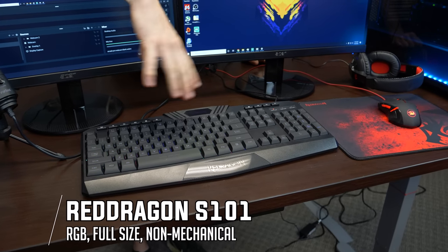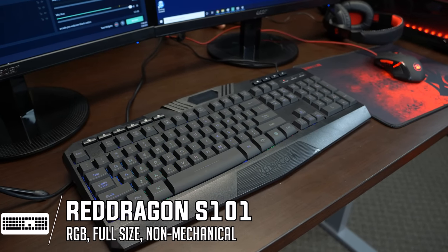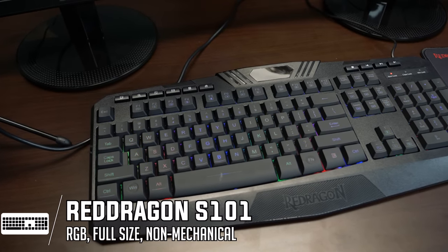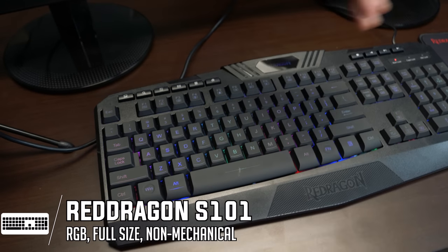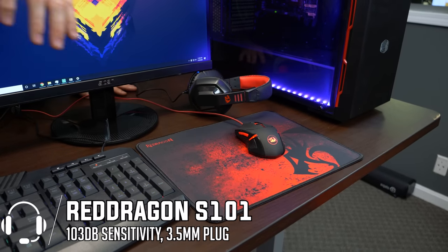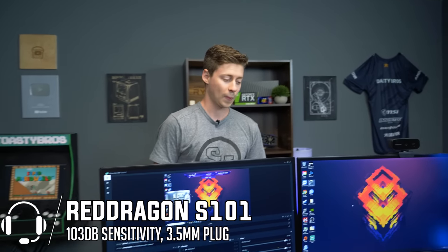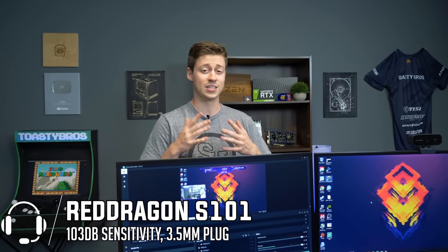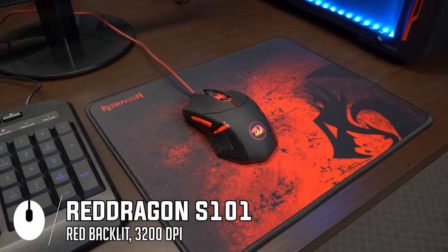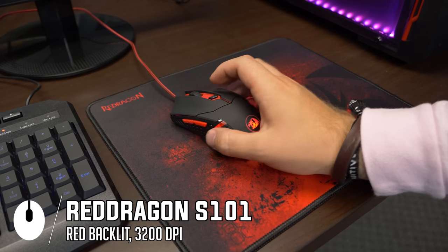The next thing we have is this RGB Red Dragon combo — the S101BA2. It comes with a keyboard, which is RGB and membrane, but for around $50 you can't really complain. We got a keyboard, a headset, a mouse, and a mouse pad all in one. It's lower quality, sure, but for $50 you can't do much better — a decent mechanical keyboard alone would cost that. We managed to get all four peripherals for $50, so we highly suggest checking out the Red Dragon stuff.